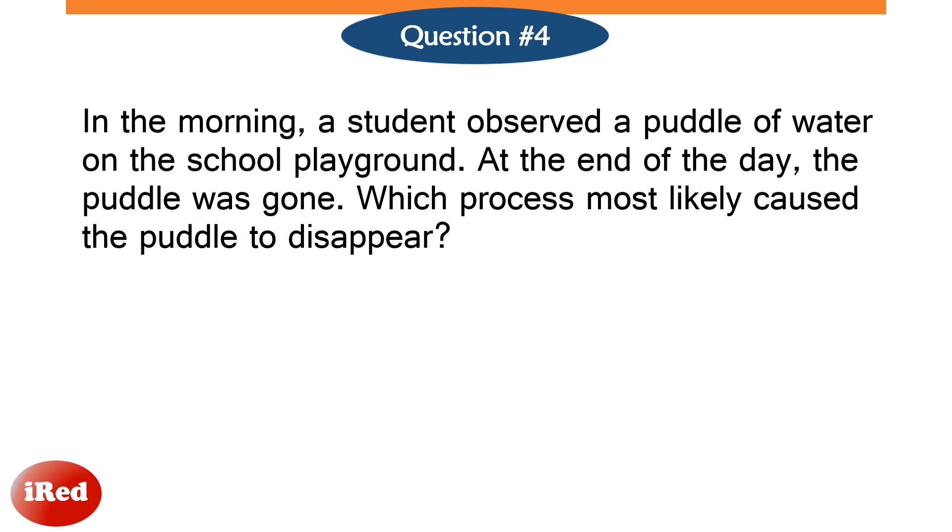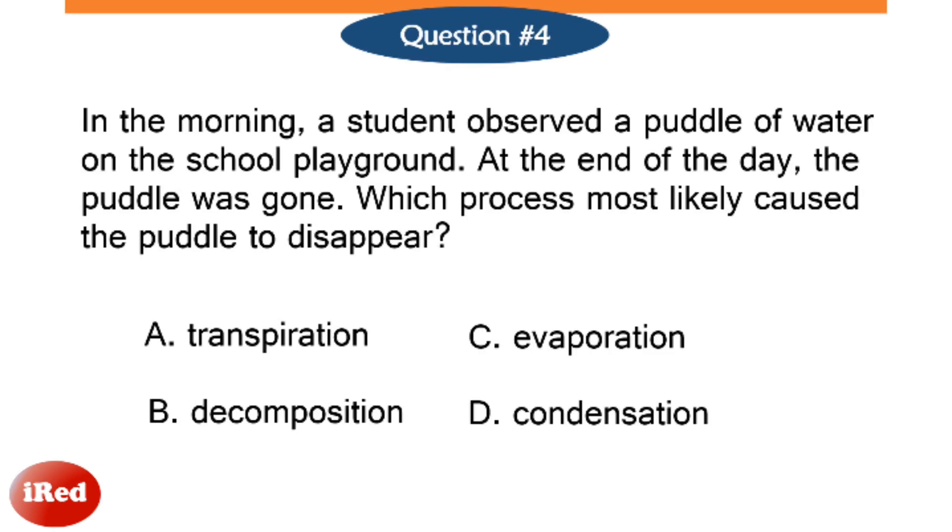Number 4. In the morning, a student observed a puddle of water on the playground. At the end of the day, the puddle was gone. Which process most likely caused the puddle to disappear?